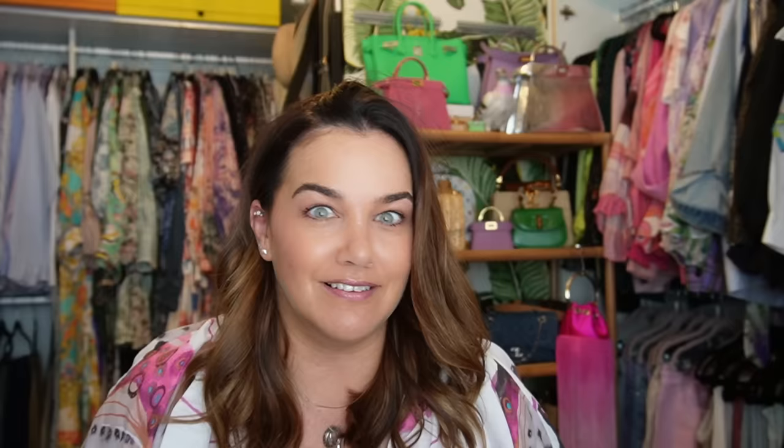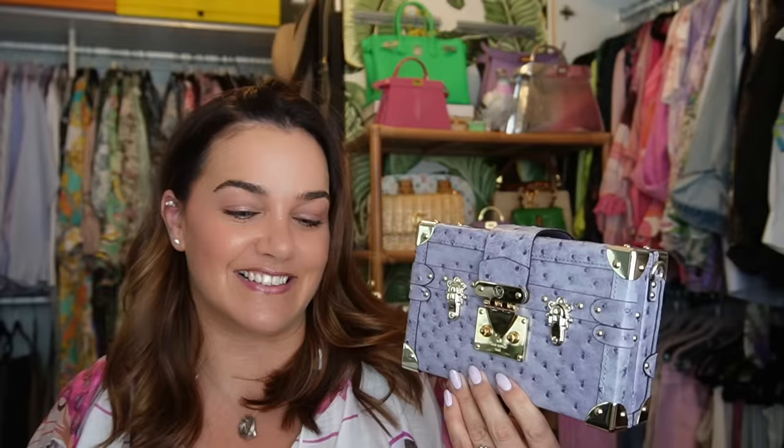I only had two things remaining on my luxury wish list when I updated it in July. The first was my Louis Vuitton Petite Malle - the ongoing search for the perfect seasonal Petite Malle. Well, that happened in Rome of all places on my holiday. Here she is: the beautiful lilac ostrich Petite Malle. Just divine to purchase in Italy on holiday, and with the VAT refund was a nice little bonus.